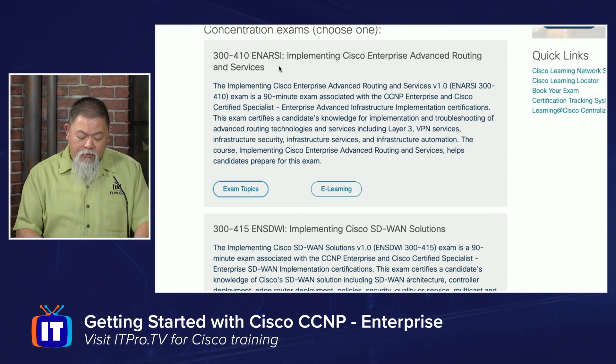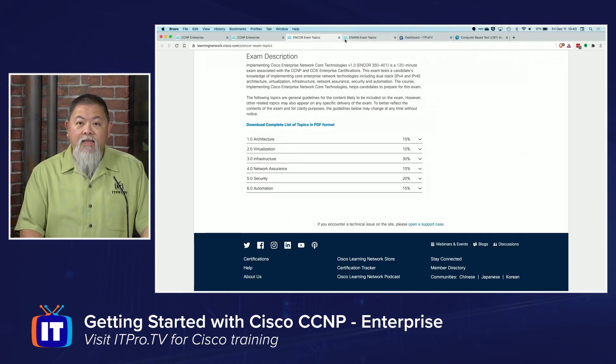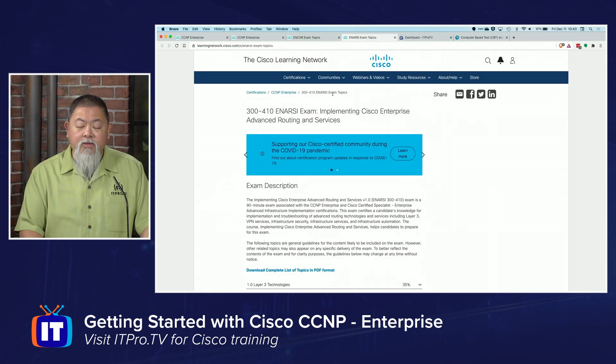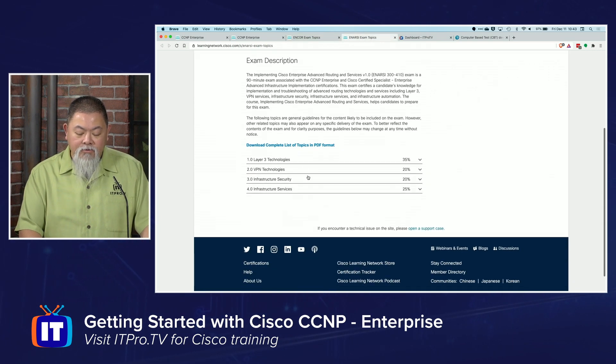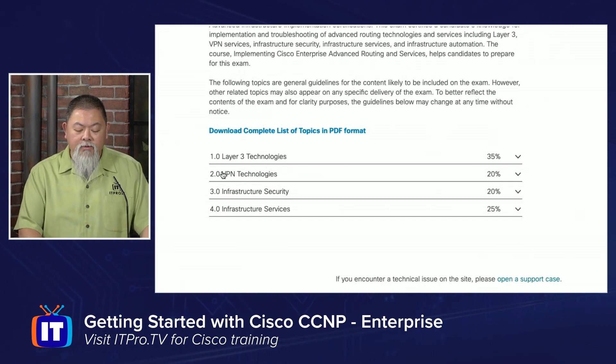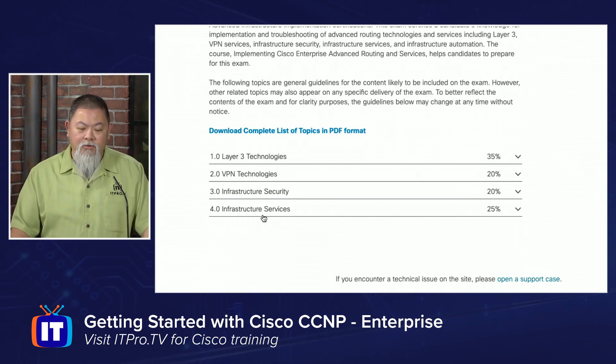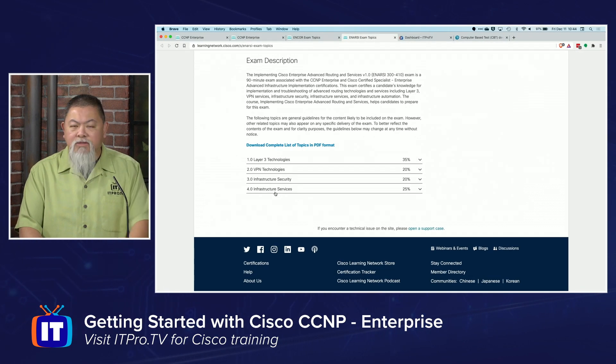When you actually earn both of them, you don't have to take them at the same time. You can take one, and then once you finish studying, you can download the exam topics for the second one as well. You'll see that it focuses on layer two, VPN technologies for ENARSI, as well as infrastructure security and infrastructure services. This one is a challenging exam and expects you to have much deeper knowledge, so take some time and energy to focus on it.